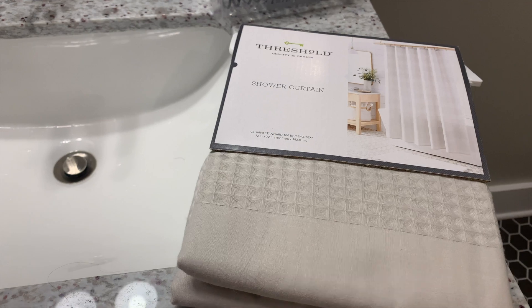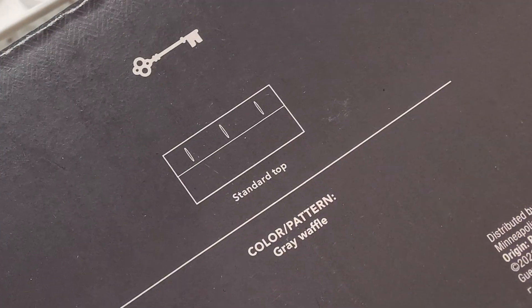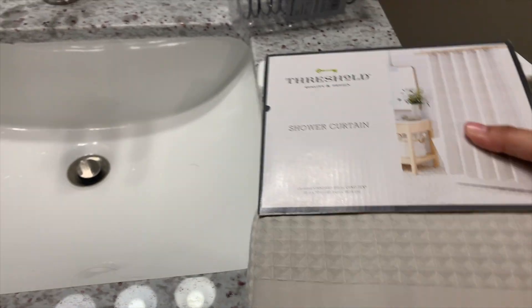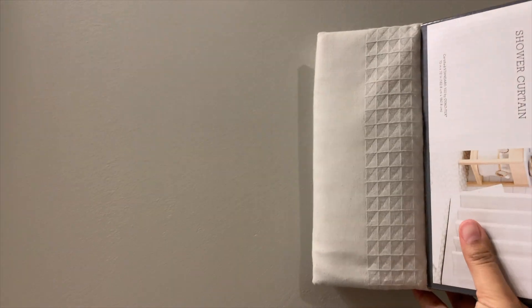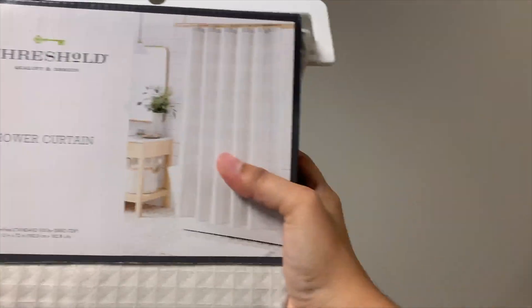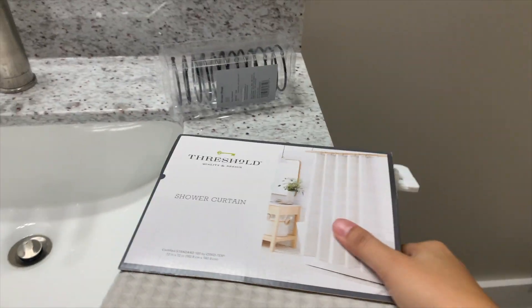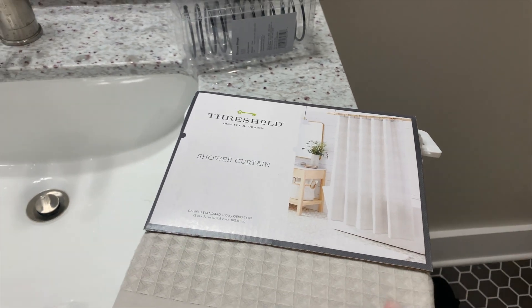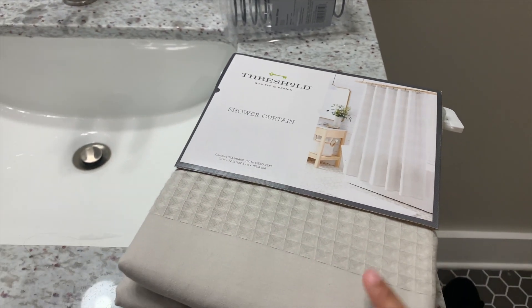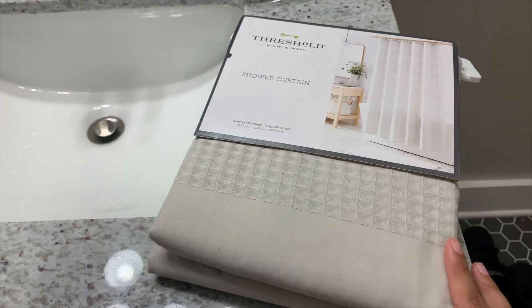So when I ordered it, it was supposed to be like a beigey color. But then if you read the back, it literally says gray waffles. I don't really like it because it looks too much like the wall color. We have that wall which is like a beigey gray, and if we put the shower curtain here, it's literally all going to be the same color and it's going to look super depressing. We already have it, so we're still going to try it out and see how it looks. And then if anything, I was thinking maybe I could try to dye it with some coffee or some tea to get more like a brown beigey tone. So we'll test it out and see how it goes.